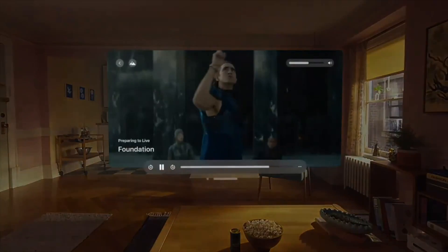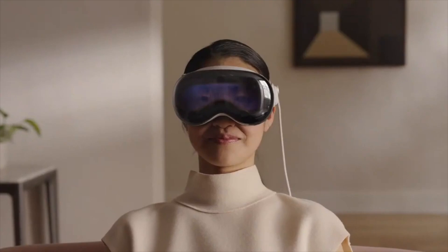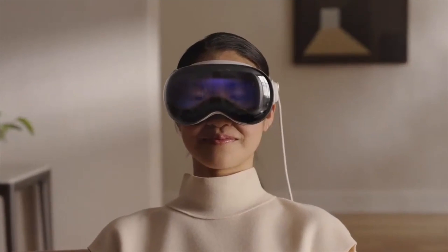On a more entertainment side of things, Apple claimed that Apple TV, Apple Arcade, and various Disney content will be available with the release of the Vision Pro, allowing people to watch their favorite movies, play their favorite games, and live life alongside their favorite Disney characters.